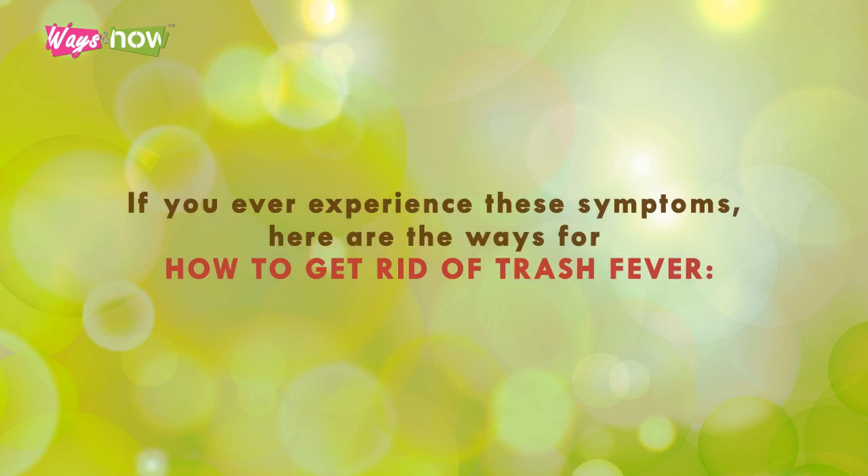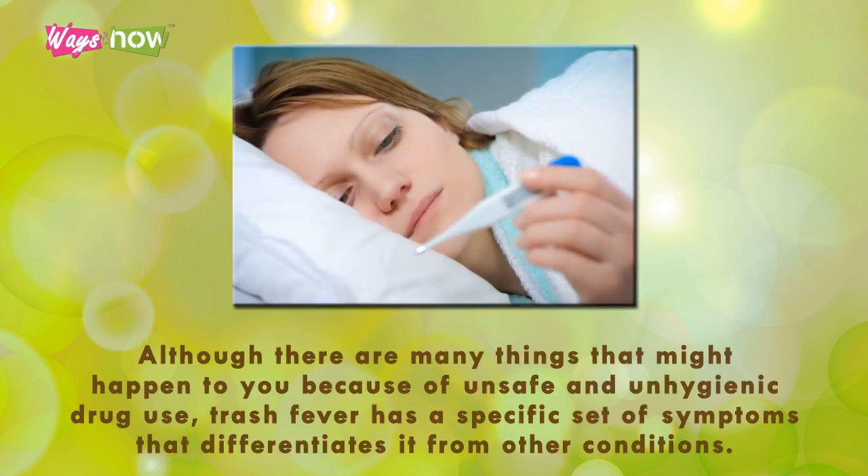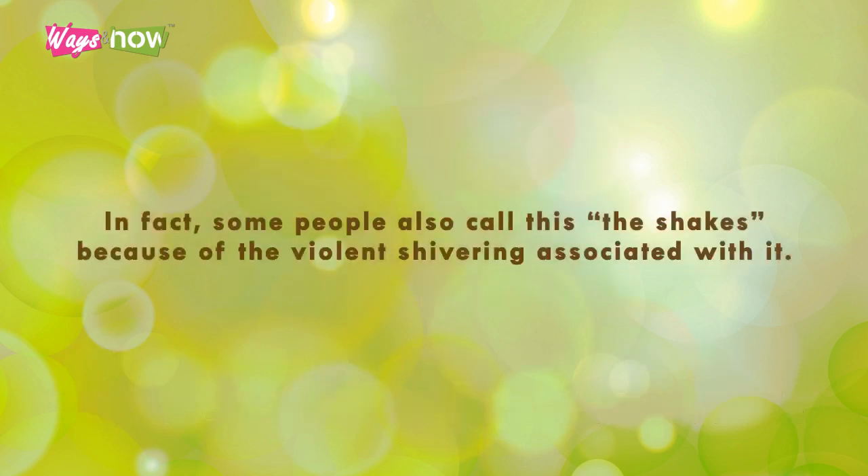Step one: know the symptoms. Although there are many things that might happen due to unsafe and unhygienic drug use, trash fever has a specific set of symptoms that differentiates it from other conditions. Aside from a high-grade fever ranging from 38 to 40 degrees Celsius (100.8 to 104 degrees Fahrenheit), you may also experience shortness of breath and violent chills. In fact, some people call this 'the shakes' because of the violent shivering associated with it.